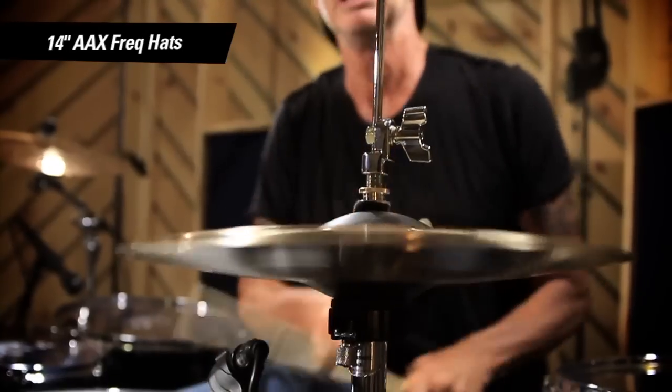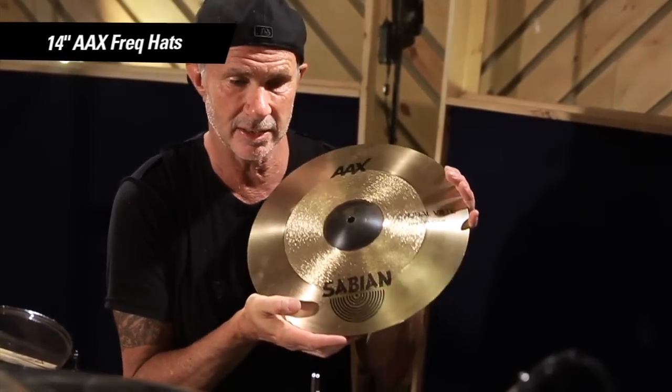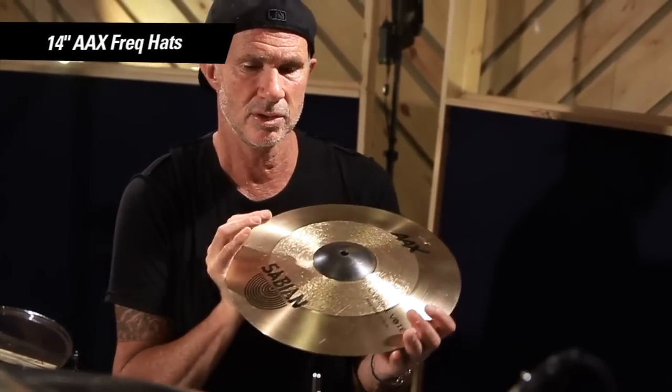It's kind of wacky looking. I don't know, whatever they did, it sounds really good. Just a fine all-around musical cymbal that you can use in many different musical situations.